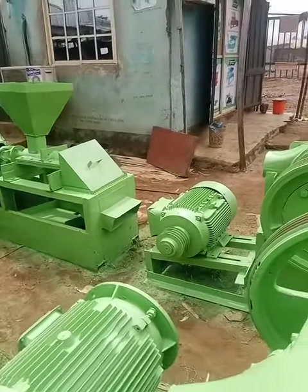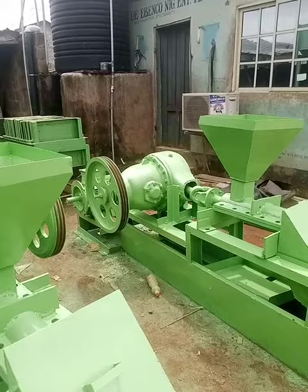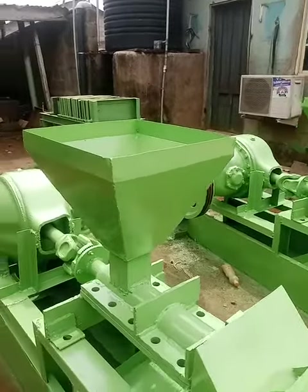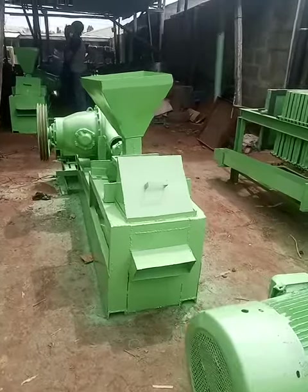Fabricated by Evenpo Nigeria Enterprises and Technical Company at OTA 10 Obasanjo-Pambo, Nigeria. So you can see it.